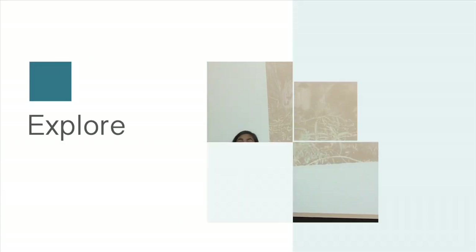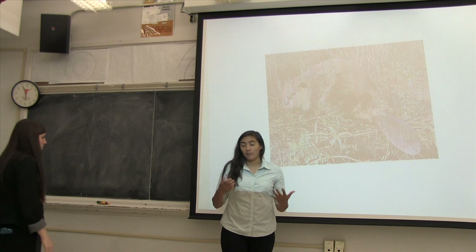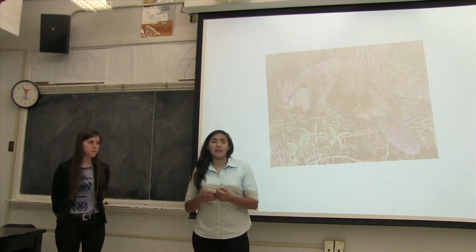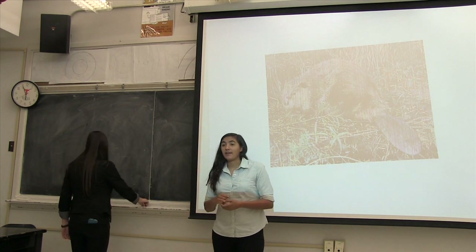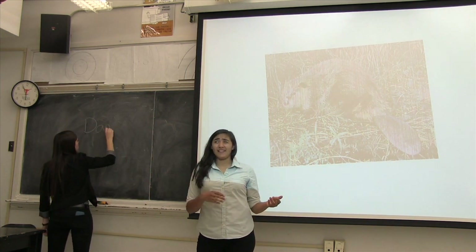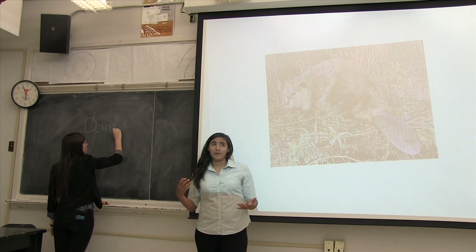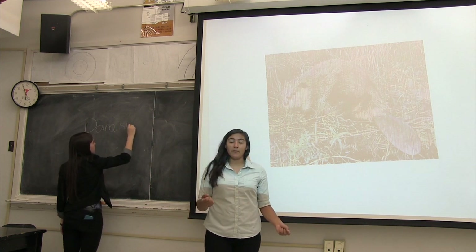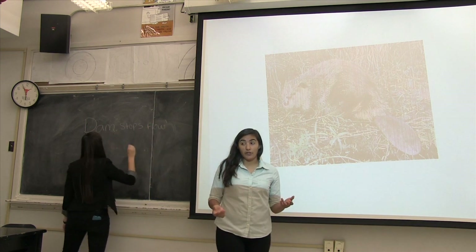Today we're going to be working on this really cool lesson where we're going to sort of act like beavers. What beavers do is when there's a fast-flowing river, beavers create something called a dam in the middle of the river, which creates a pond. A pond is somewhere the water isn't moving — it's not flowing. Basically, beavers stop the flow of water in a river.